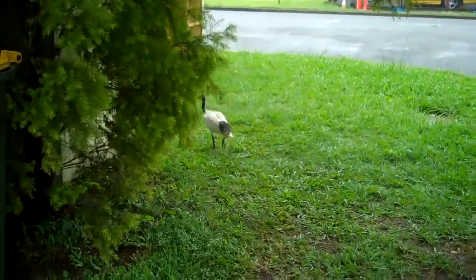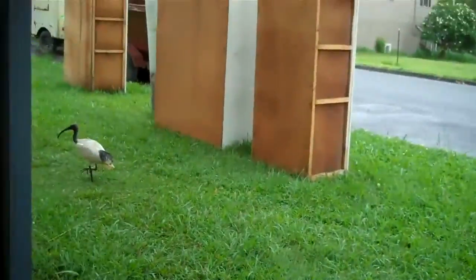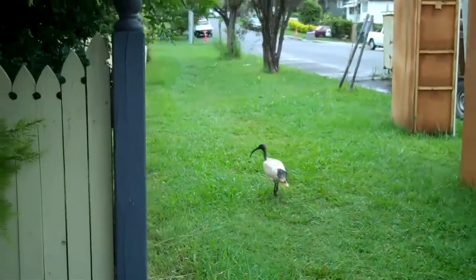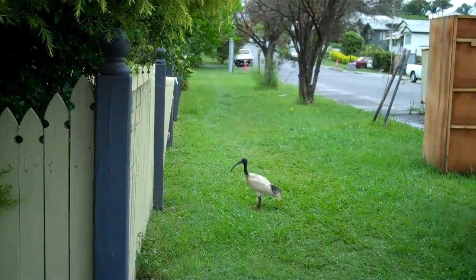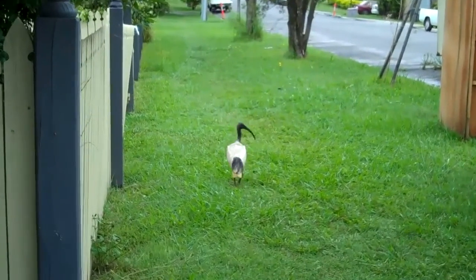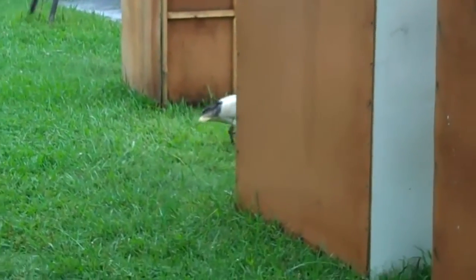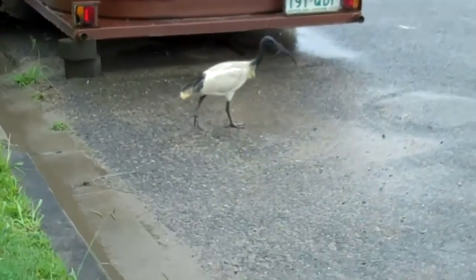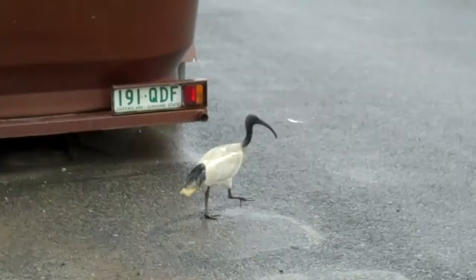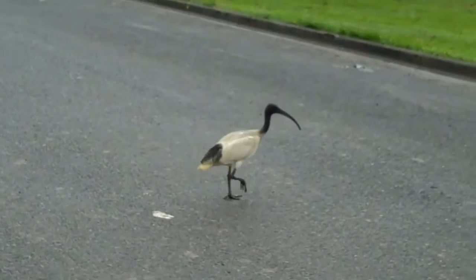This is a bird that hangs out right next to Peters. He's walking away from me, just kind of scavenging. Let's see if he'll come back — and he comes. I have no idea what kind of bird this is. You can see how big he is — he's a mongo bird. Very tame, obviously. Used to suburbia.